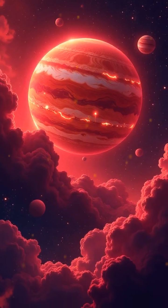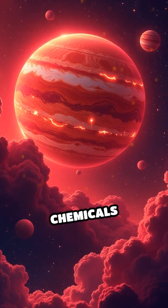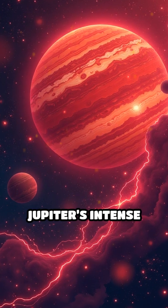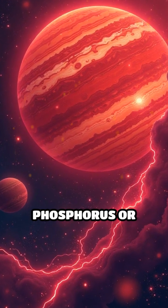The red color? Scientists still aren't sure, but it may come from complex chemicals reacting under Jupiter's intense radiation, possibly involving compounds like phosphorus or sulfur.